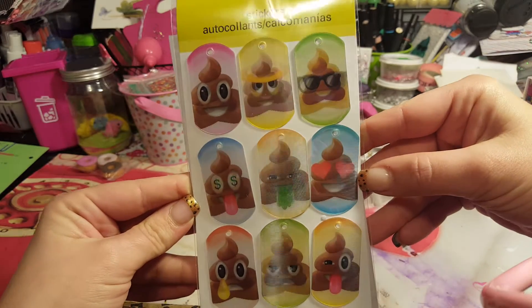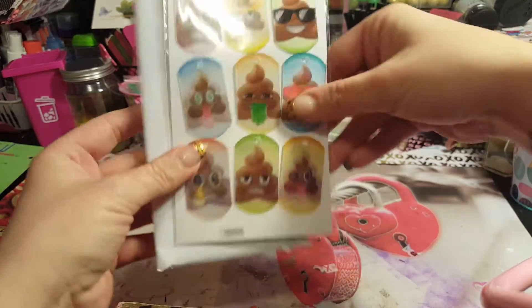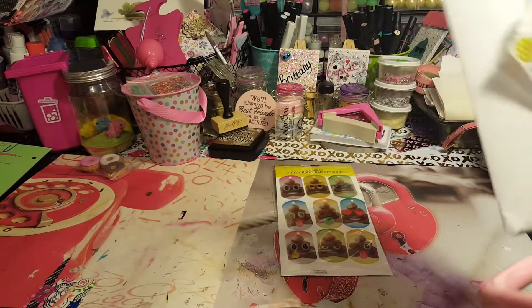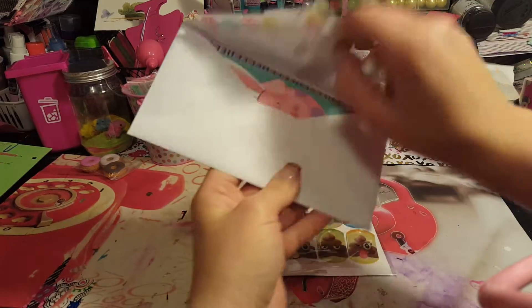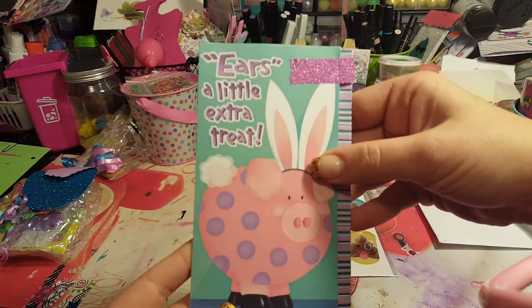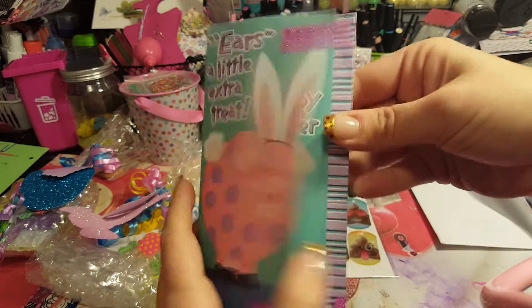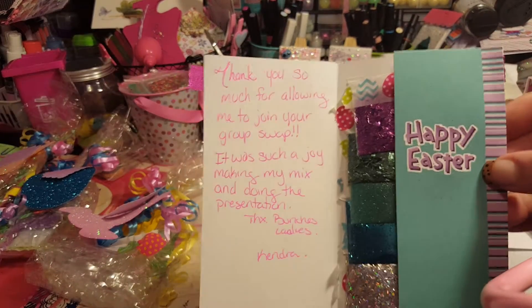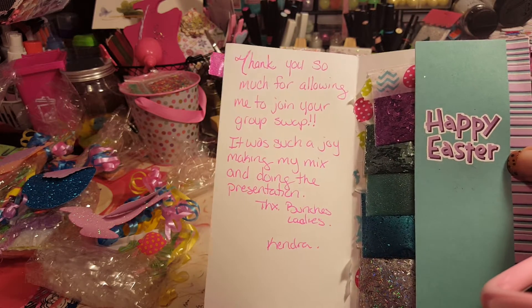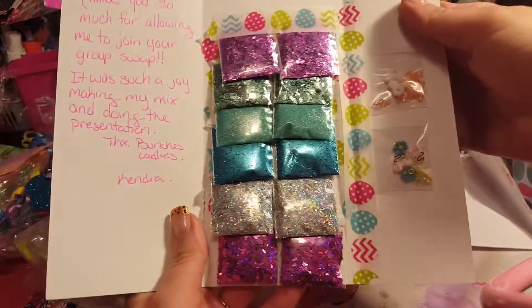She sent these - they are dog tag stickers, guys! I love it - it's like she knows me, she must watch our videos. She sent these little sock monkeys too. And here's a little extra treat - how cute is that? It says 'Happy Easter, thank you so much for allowing me to join your group swap. It was such a joy making my mix and doing this presentation. Thanks bunches, ladies - Kendra.'